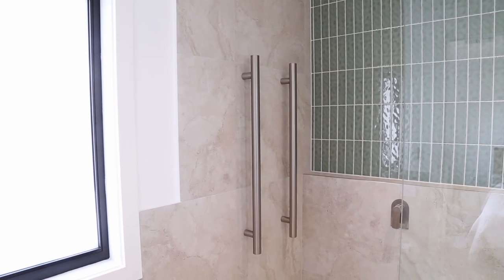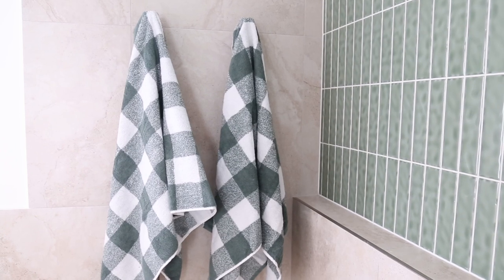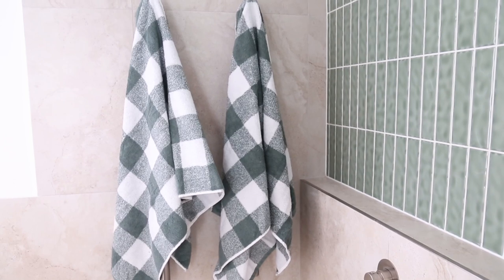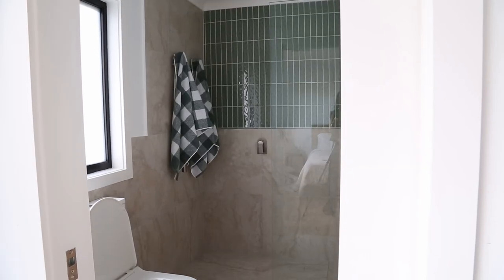The heated towel rail is from a brand called Phoenix, also in brushed nickel. The color isn't exactly like-for-like with ABI Interiors, but you really can't notice the difference. And as you can see, I'm really making that green vibe pop in the bathroom with the towels as well, which are all matching — they're from Adairs, picked up during one of their sales.